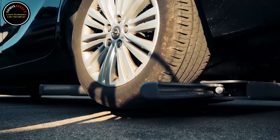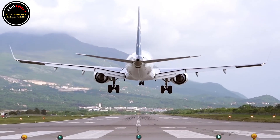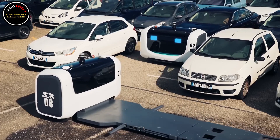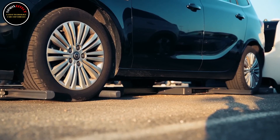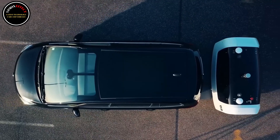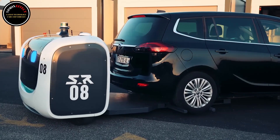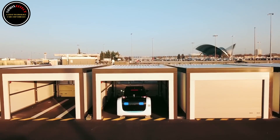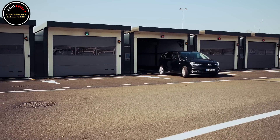A world first valet robot service in an outdoor car park. Following another successful phase of the trial, the first outdoor car park managed entirely by robots has been deployed in the P5 Plus car park at Lyon Saint-Exupéry Airport. The project began in July 2017, when Stanley Robotics and Aeroports de Lyon slash Vinci Airports announced a partnership to deploy robotic valet technology at Lyon Saint-Exupéry Airport. The service was launched in early 2018, and the first months of validated tests led to a new phase of the trial by the end of March 2019, when the system was expanded to 500 spaces.